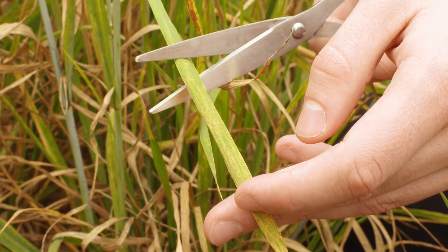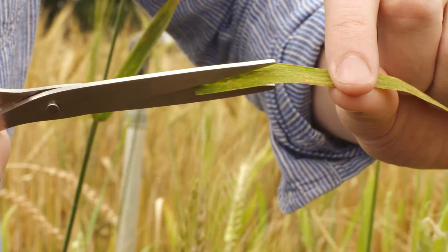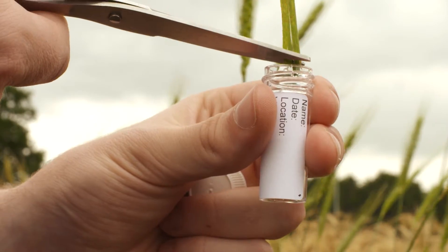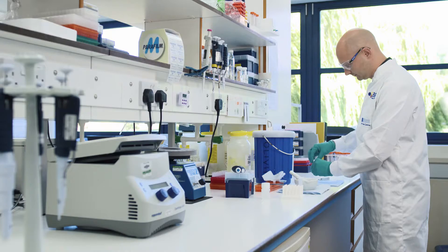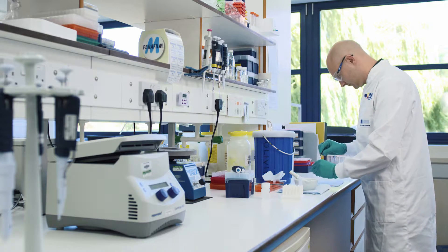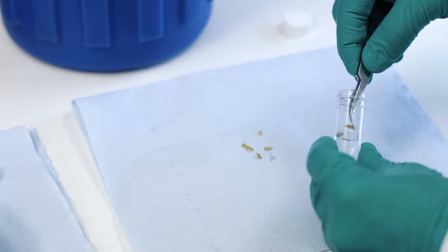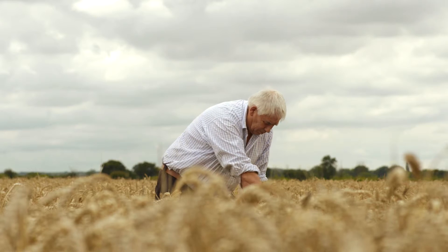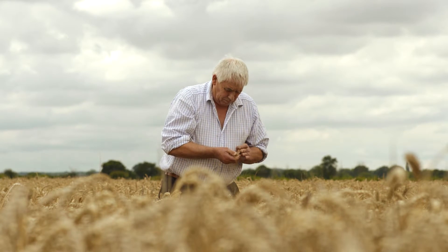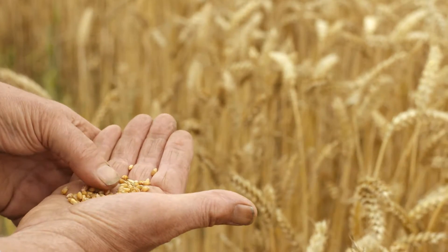Field pathogenomics uses the latest sequencing technology to provide the most accurate field-based diagnostic test yet. It allows us to monitor the pathogen population all across the globe, and it allows farmers, breeders and agronomists to fully prepare for the correct strain of the fungus that will be present in their region come growing season.